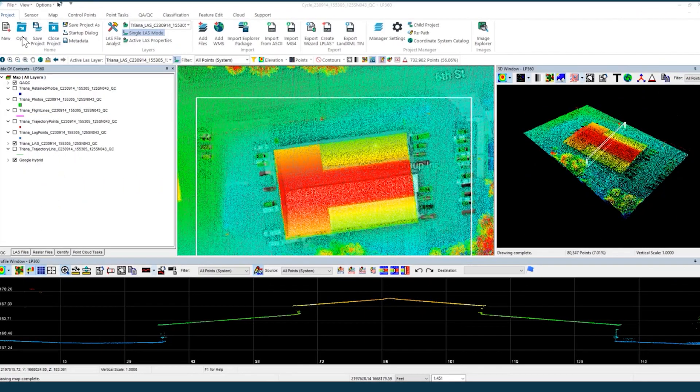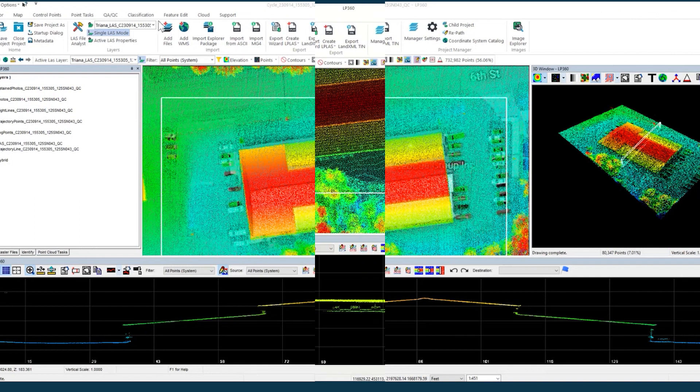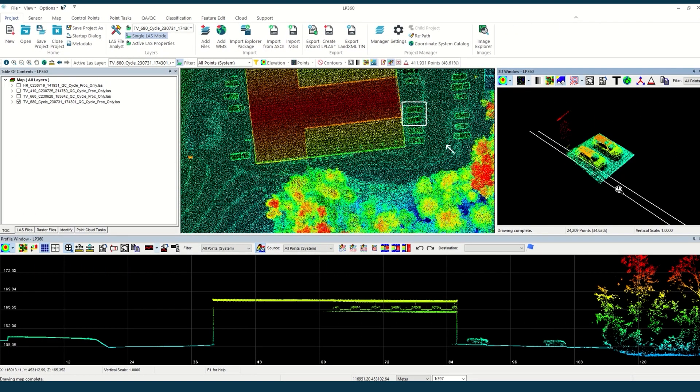The new LP360 user interface makes it easier and more streamlined to complete your data processing and generate high-quality deliverables in an intuitive GIS environment.